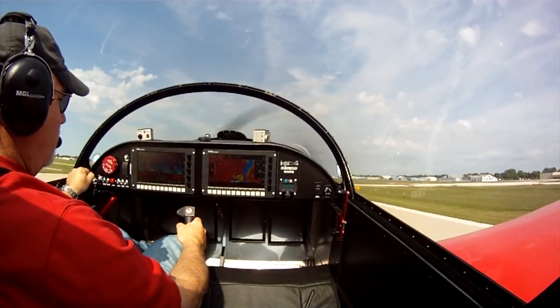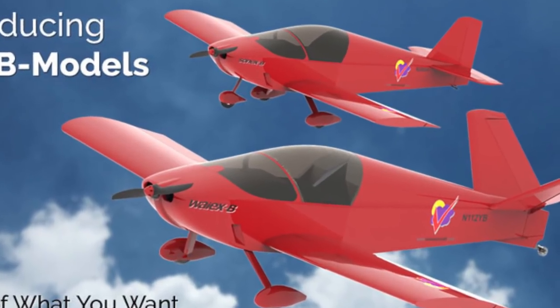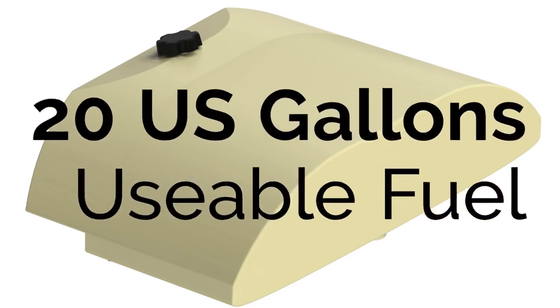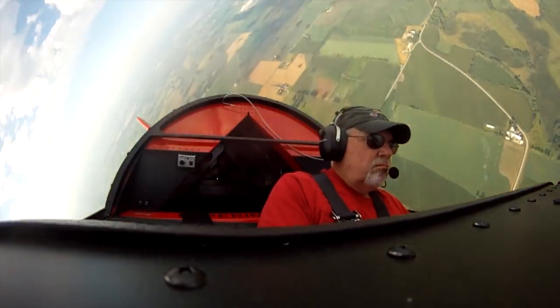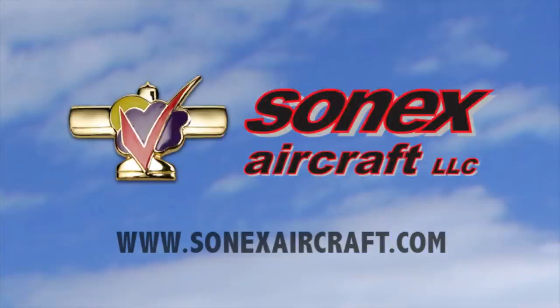Build and fly with the most exciting line of kit aircraft on the market: the Sonics Aircraft B-Models. The B-Models offer more room and comfort, more fuel, more panel space, more engine choices, and the same great Sonics Aircraft flight characteristics. Learn more at SonicsAircraft.com.